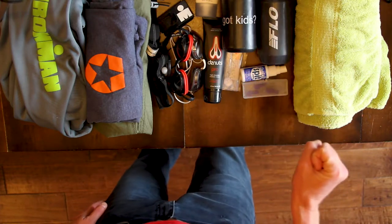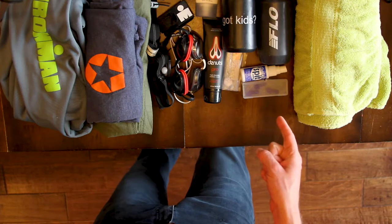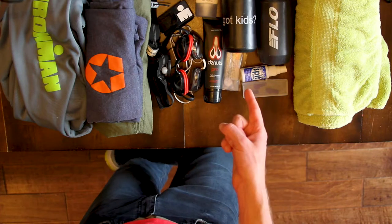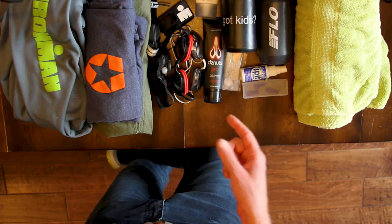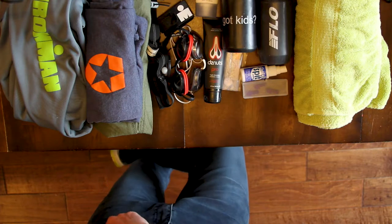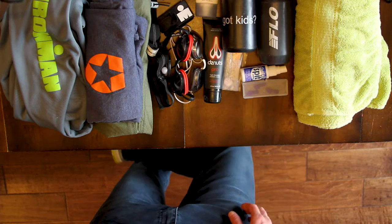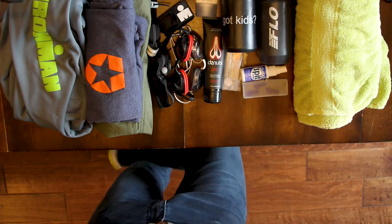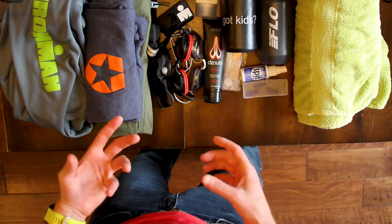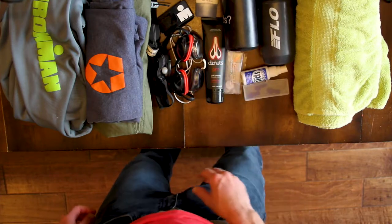Two water bottles — one for before the race. I usually drink something that's got some sort of caffeine in it. And then another one on the bike, depending on the distance of the race. On this race I'll use one bottle. If it's a hilly race, I like to toss a bottle and get rid of it so that I'm not carrying around too much weight, or swap it out if it's a longer race. I'll usually use a water bottle that I don't care too much about to toss.